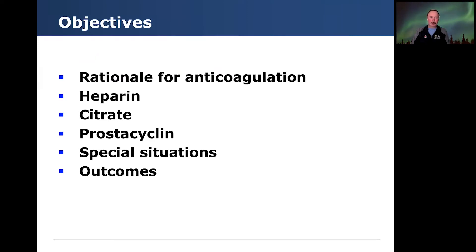Today I wanted to talk a little bit about the rationale for anticoagulation when you do continuous kidney replacement therapies, focus a little bit on heparin, citrate, prostacyclin, some of the special situations that we encounter in pediatric critical care, and some of the outcomes associated with different types of anticoagulation.